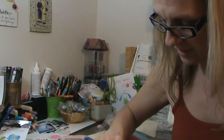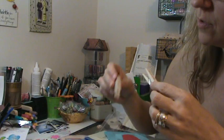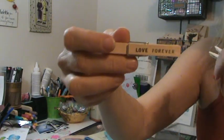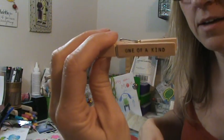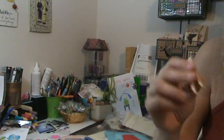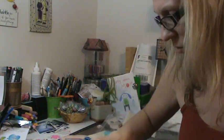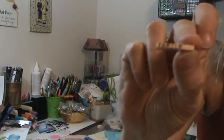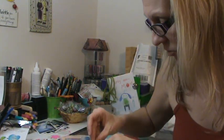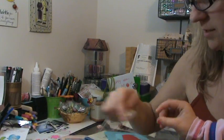Oh my gosh, they're written on! Look at this — how did you do that? Did you buy them like that? This one says 'love forever,' and this one says 'one of a kind.' I bet you're stamping on them. 'You make me happy' — okay, that is flipping cool. Look at these tiny ones: 'Family,' 'friend,' and 'love.' I love these!